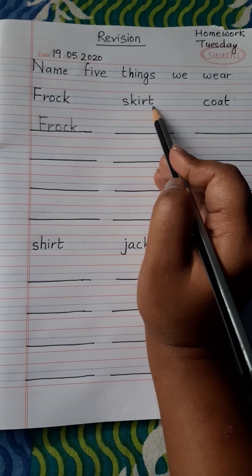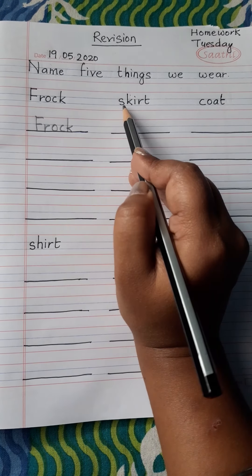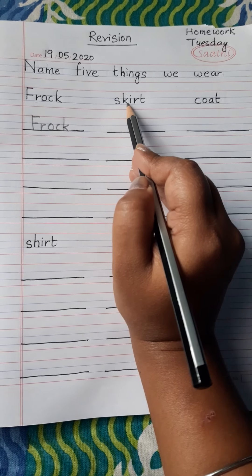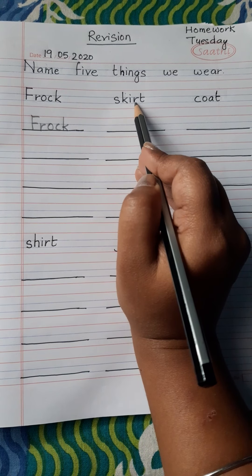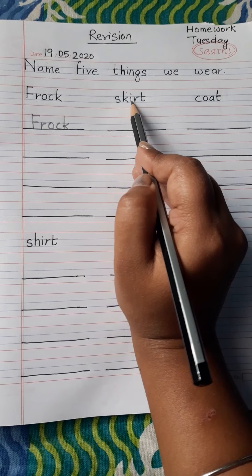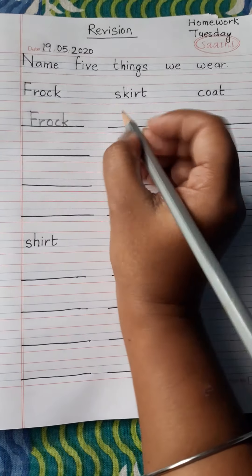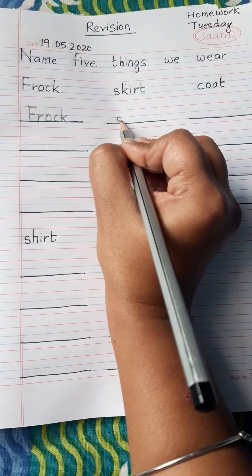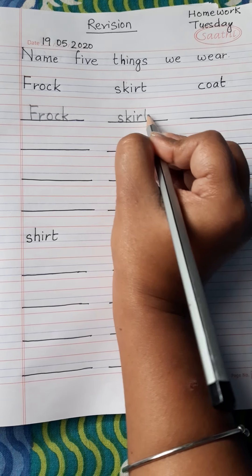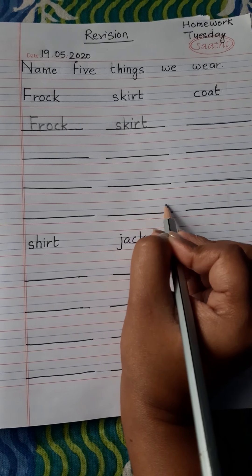Now next: skirt. This is also a type of clothes that a girl wears, and you wear it in school also. S-K-I-R-T. Skirt. I repeat again: S-K-I-R-T. Skirt. Pay attention — S-K-I-R-T. Skirt. And you have to write here, here and here.